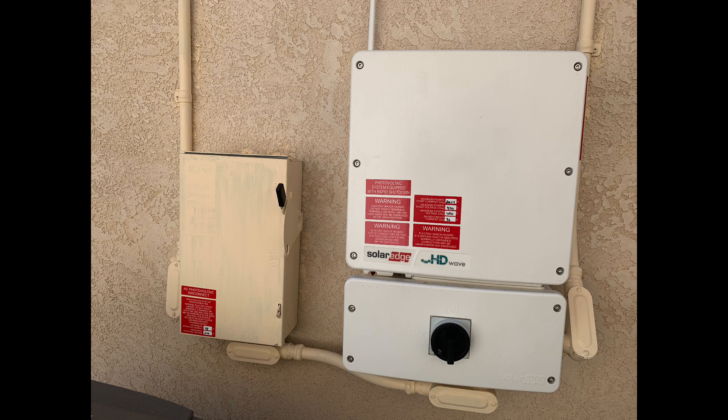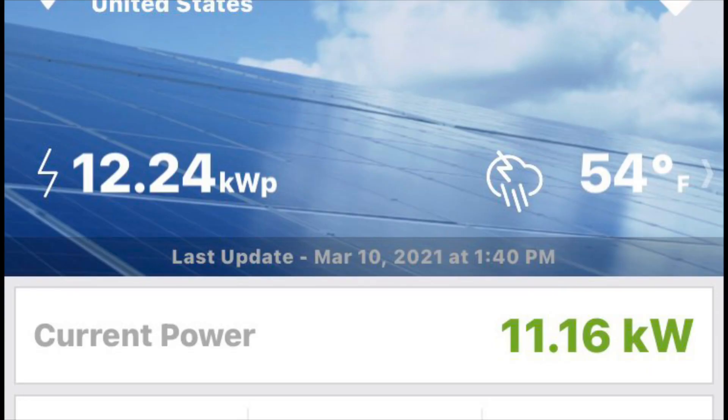I have a SolarEdge inverter. An inverter is what takes your solar energy from your panels — that is DC energy — and it goes through your inverter which inverts it to AC energy so that you can use it in your house. The most I produced on my inverter was about 11.16 kilowatts. My inverter itself can go up to 11.4 kilowatts, but I've only hit 11.16 kilowatts inverted so far.